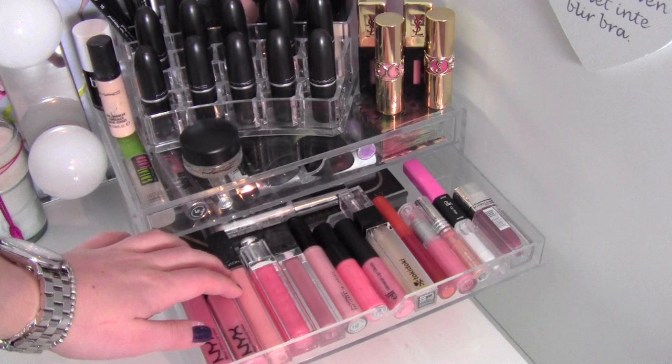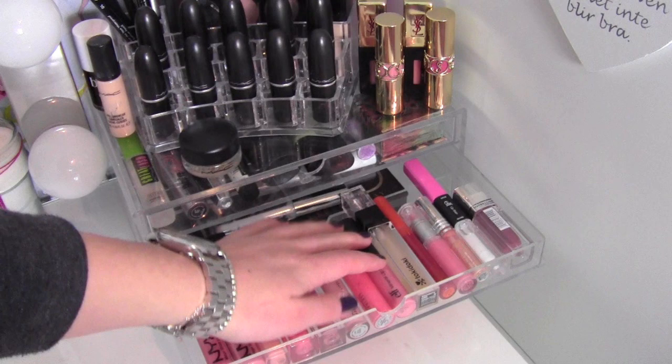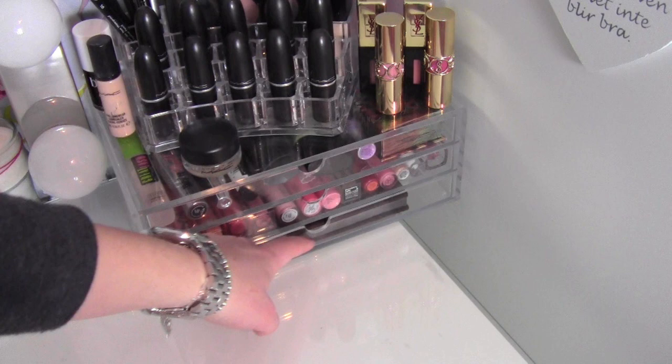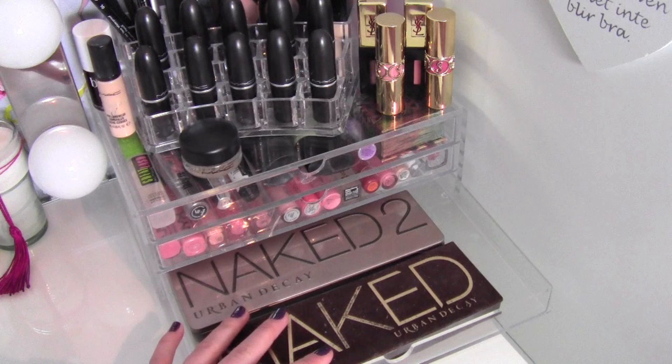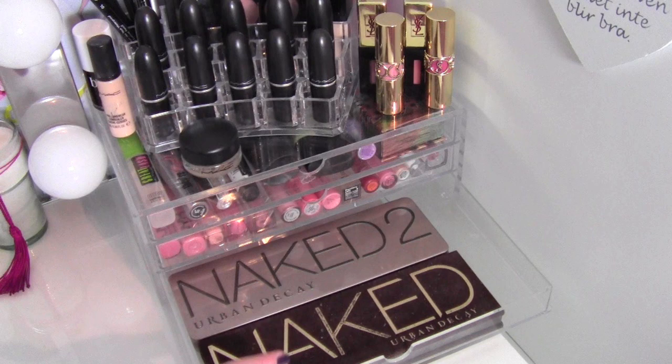In the second Muji drawer I have most of my lip glosses — two from NYX, one from Revlon, Dior, Shiseido, Sisley, two MAC ones, ELF, and then some others that I don't use as often. In the last Muji drawer I have both of my Naked palettes, which I use a lot because I love them. I just think Urban Decay makes really, really great eyeshadows.